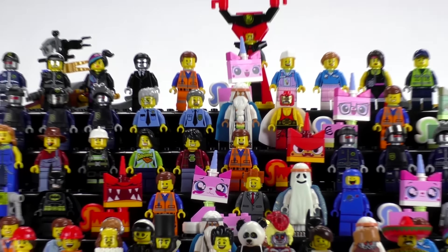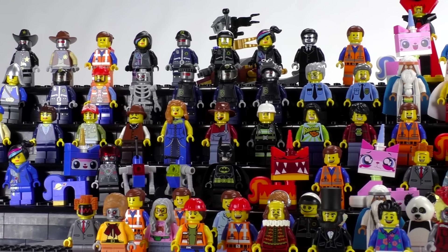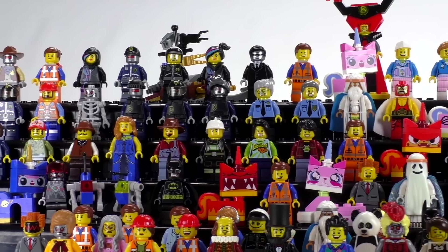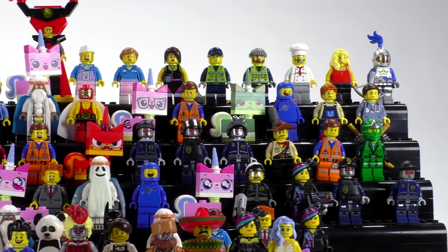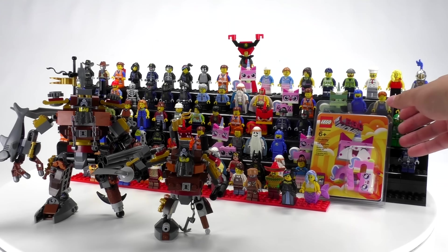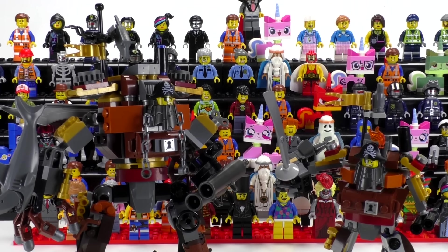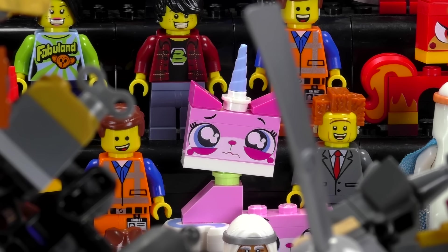Hey everybody, welcome to Brick Vault! Today we are going to be going through every single LEGO Movie minifigure ever made — that is over a hundred unique characters to go through. I'm going to be going through the collection chronologically from when they were released, what sets they came out in, and how much they are worth. I'm really happy with the wide variety of different kinds of fun characters you can get from this collection.